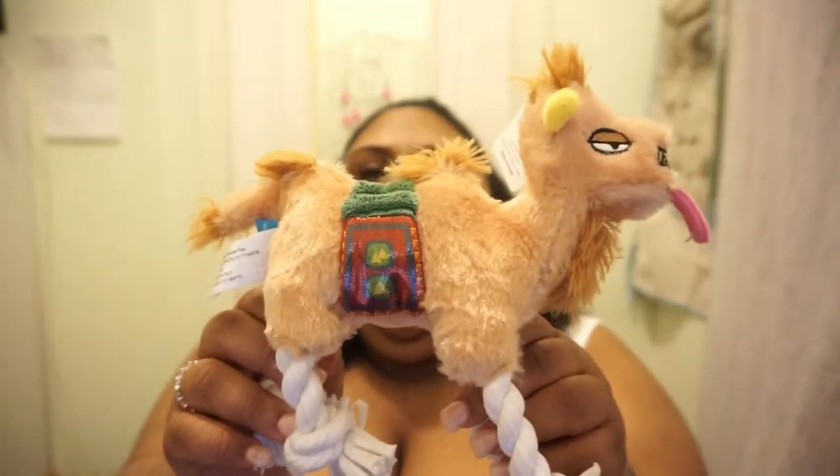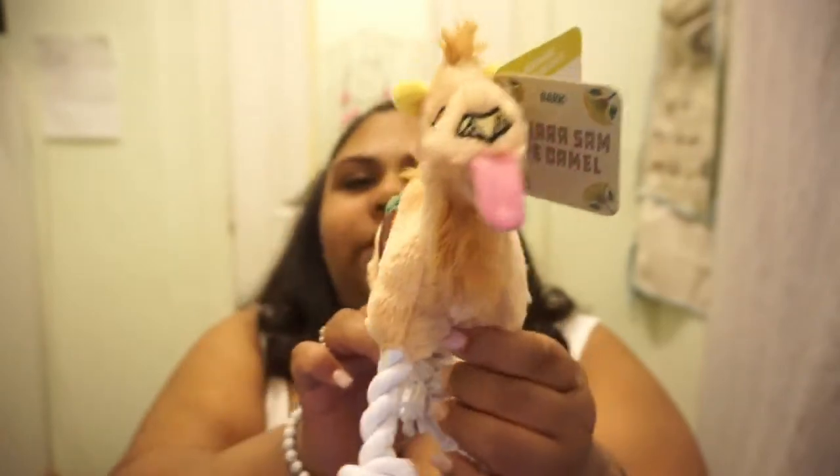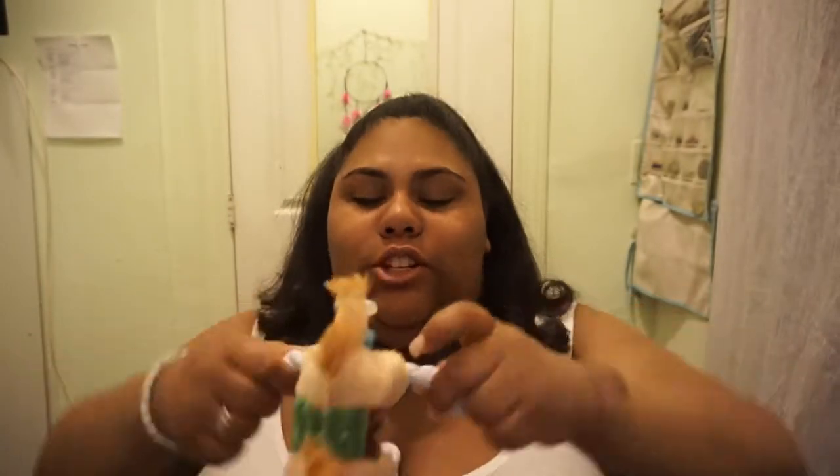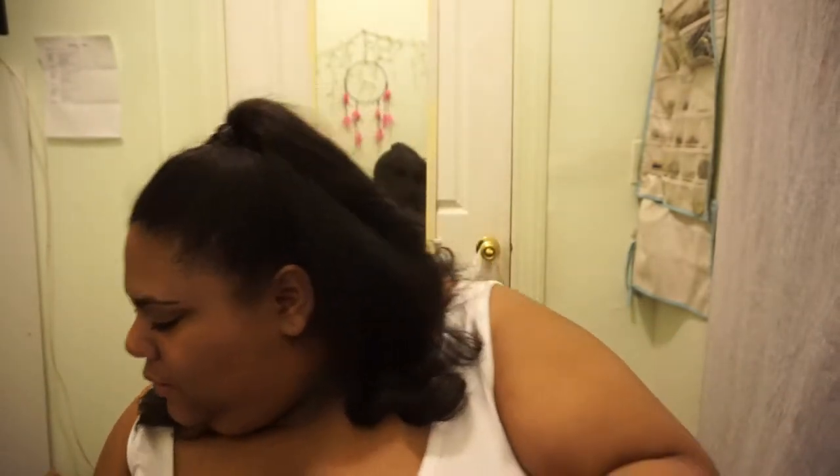So here's a toy — it looks like a little camel. This is Sahara Sam the Camel. He is a t-shirt rope, short plush, long plush, and classic squeaker toy. His little tongue is sticking out — how cute is that? He has t-shirt rope for feet and legs. It's really sturdy; I love these things.